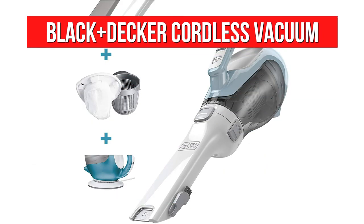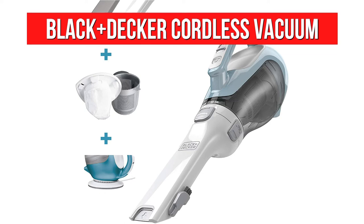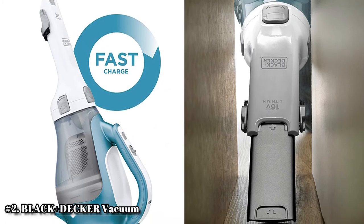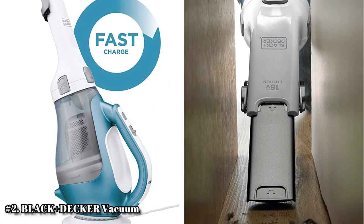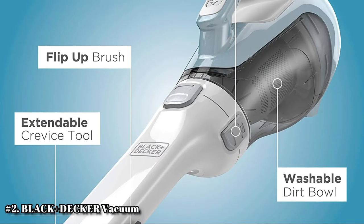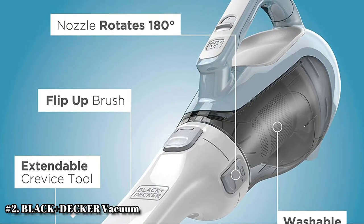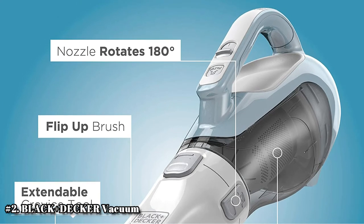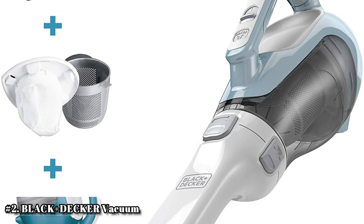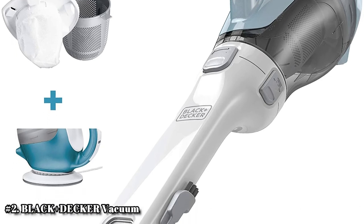At number 2 is the Black Decker CHV1410L Cordless Vacuum. One of its greatest assets is its battery life — it stays powered up anytime you want to use it for up to 18 months. Despite having only a 15.2-watt motor, it's powerful enough to provide a really clean car. It also has cyclonic vacuum action, which separates larger debris particles from finer ones so its filtration system will not get overwhelmed easily, and this also extends its life.